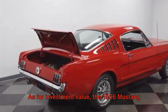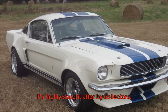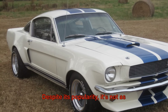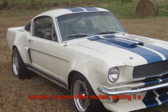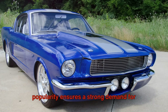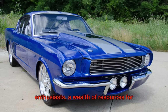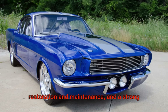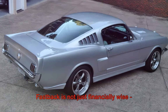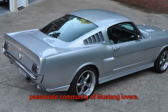As for investment value, the 1966 Mustang Fastback is a smart choice. It's highly sought after by collectors, and its value has steadily appreciated over the years. Despite its popularity, it's not as common as some other models, making it a relatively rare find. Moreover, the Mustang Fastback's enduring popularity ensures a strong demand for well-preserved examples. With a supportive community of enthusiasts, a wealth of resources for restoration and maintenance, and a strong market for parts, investing in a '66 Fastback is not just financially wise, it's also a ticket to a vibrant and passionate community of Mustang lovers.